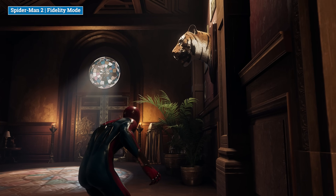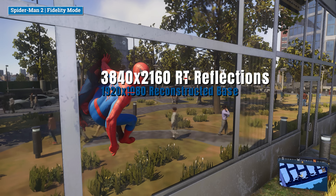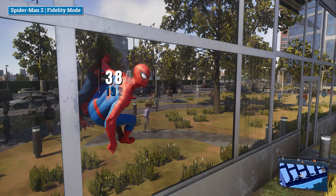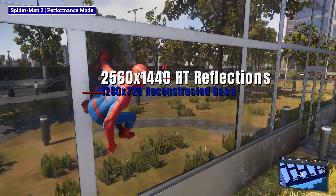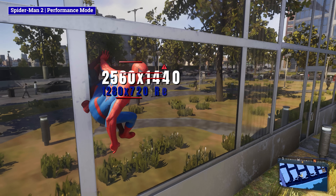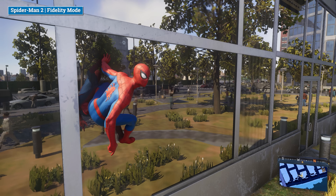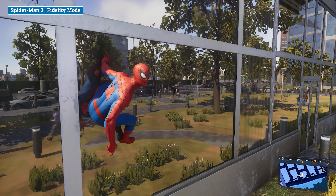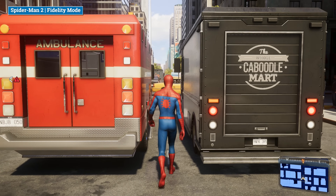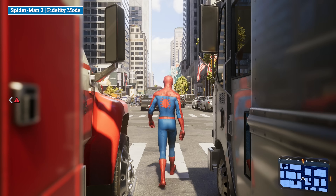Performance mode has more instability and shimmer, but fidelity has the superior resolve overall on the exquisite materials, textures, and assets in the game. Those RT reflections are of a higher resolution using a reconstructed 1080p base, whereas in performance mode there are 720p base reconstructed back to 1440p. All in, these are the best ray-traced effects and reflections in any console game, and they add a great deal of life to the Big Apple with even more of it for Peter and Miles to explore.